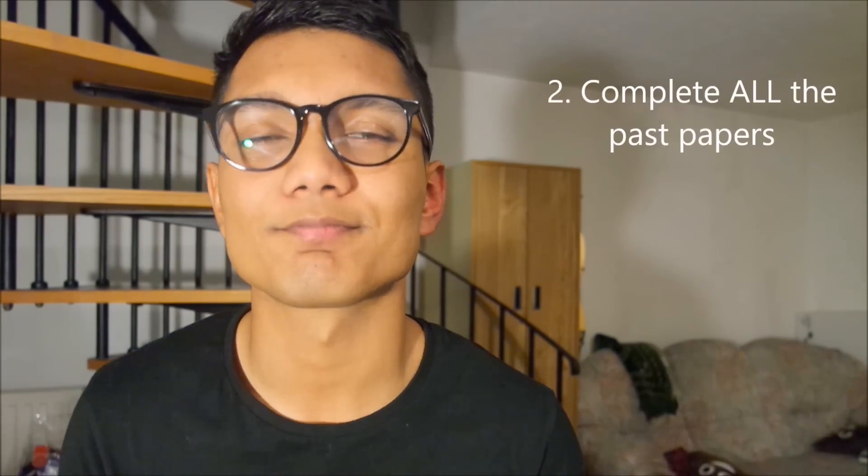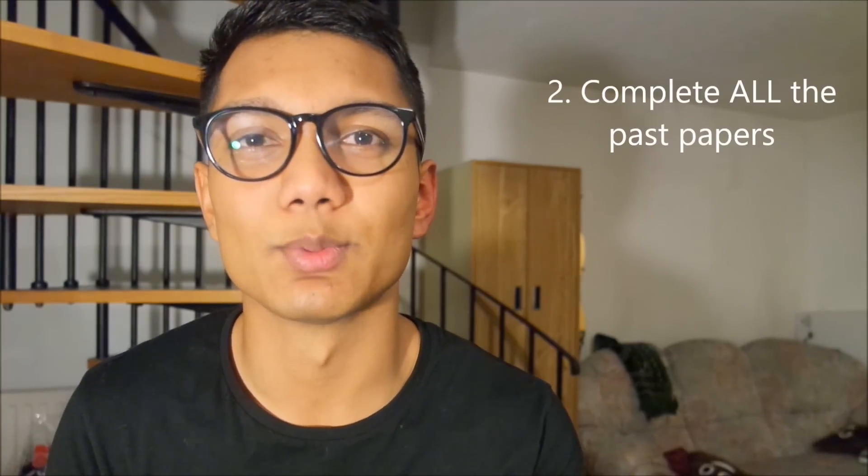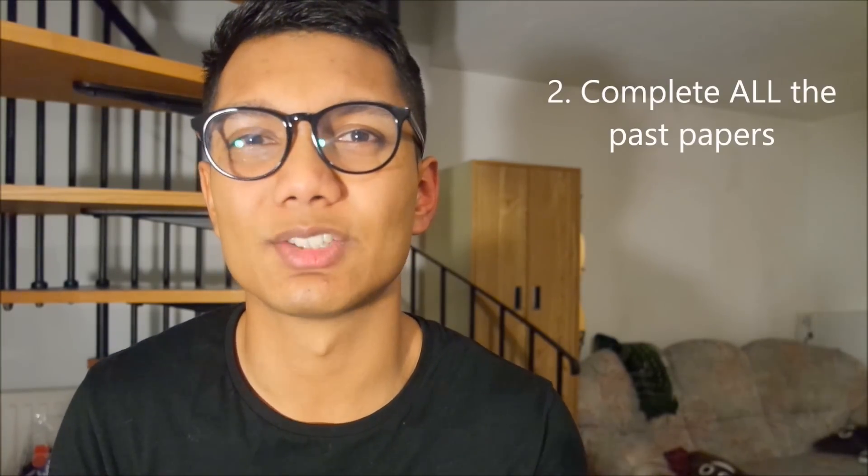The second thing, and most important piece of advice for chemistry: make sure you do all the past papers. Chemistry was one of the easiest subjects for me solely because the questions on past papers were repeated — nearly word for word every year. I did like three papers and noticed a pattern straight away. Do all the past papers because the examiners are lazy and the questions are basically repeated again and again.